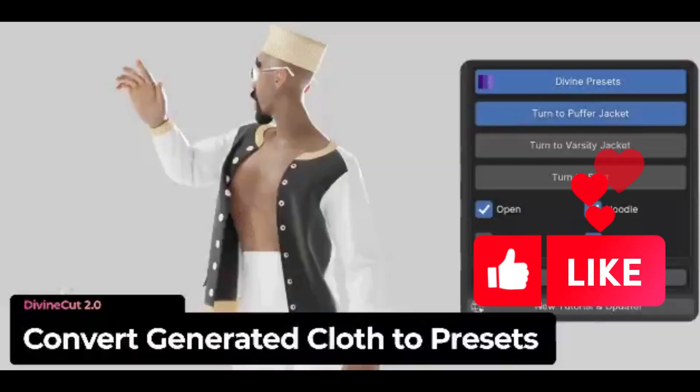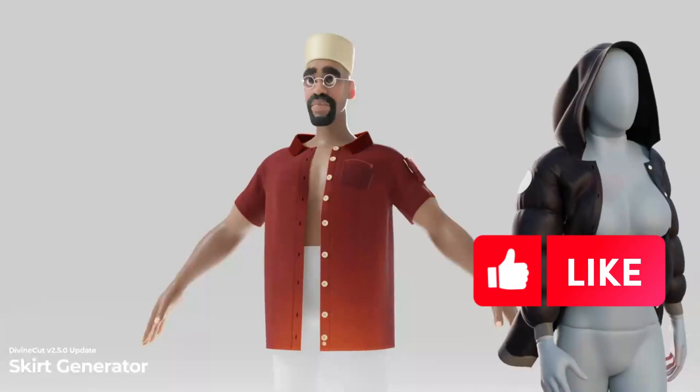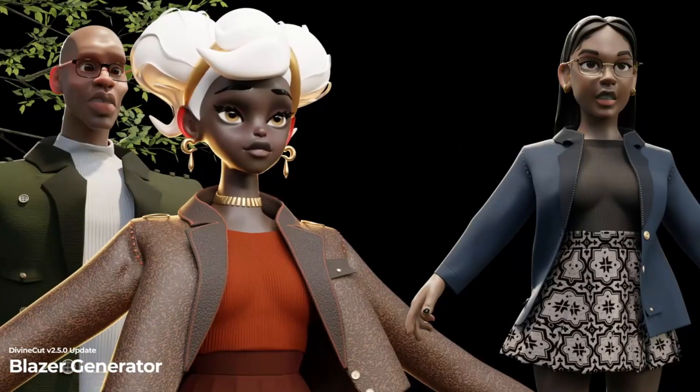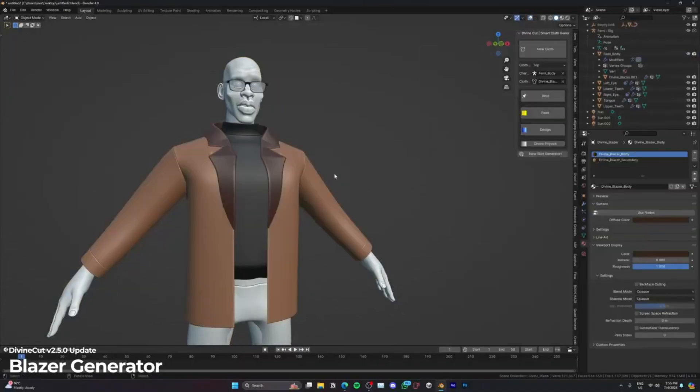Imagine creating highly detailed garments for your 3D characters with just a few clicks. Sounds incredible, right? That's exactly what Divine Cut offers, available in Blender. This tool simplifies the complex process of cloth generation, turning it into a straightforward task.